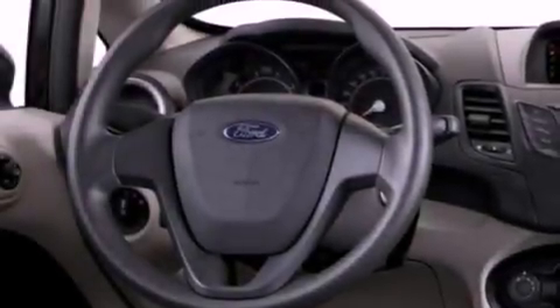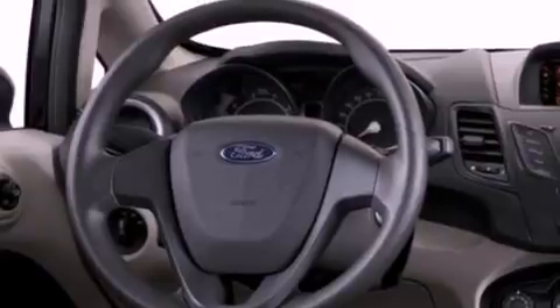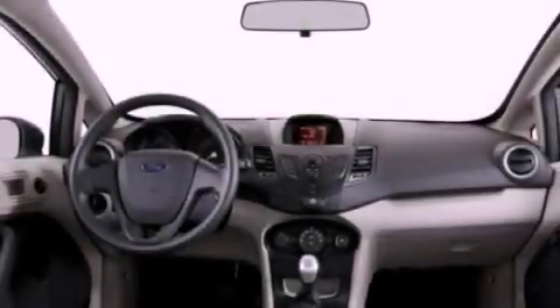Additional features include a chrome grille, privacy glass, an anti-lock braking system, full power accessories, and air conditioning.